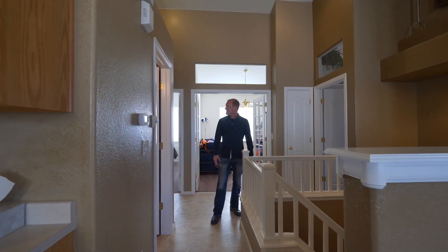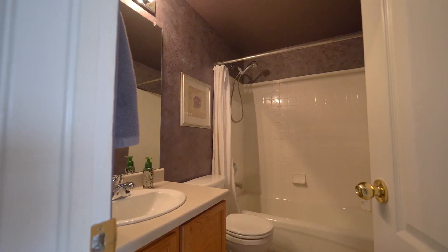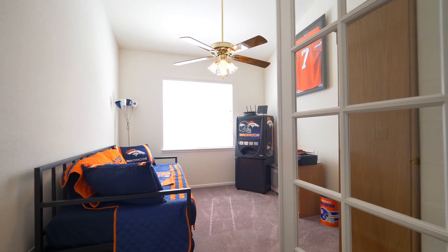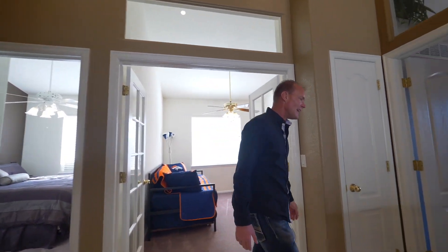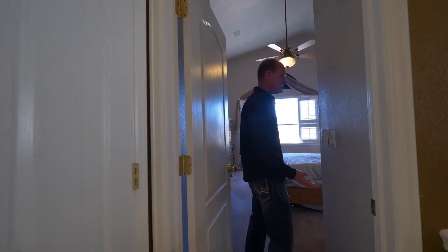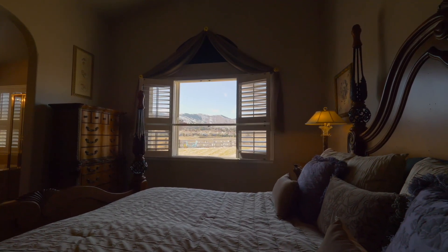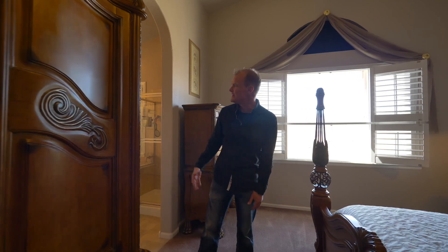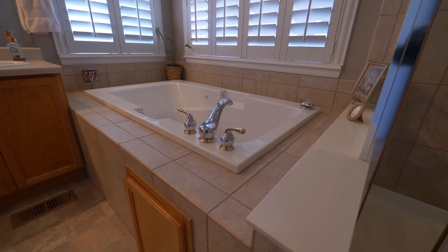This ranch home has two beds and two baths, but one room could serve as either a bedroom or an office, effectively making it a three-bedroom home. The master is positioned perfectly — every day you wake up to those foothills views. The master bedroom features a five-piece master bathroom with a walk-in closet.